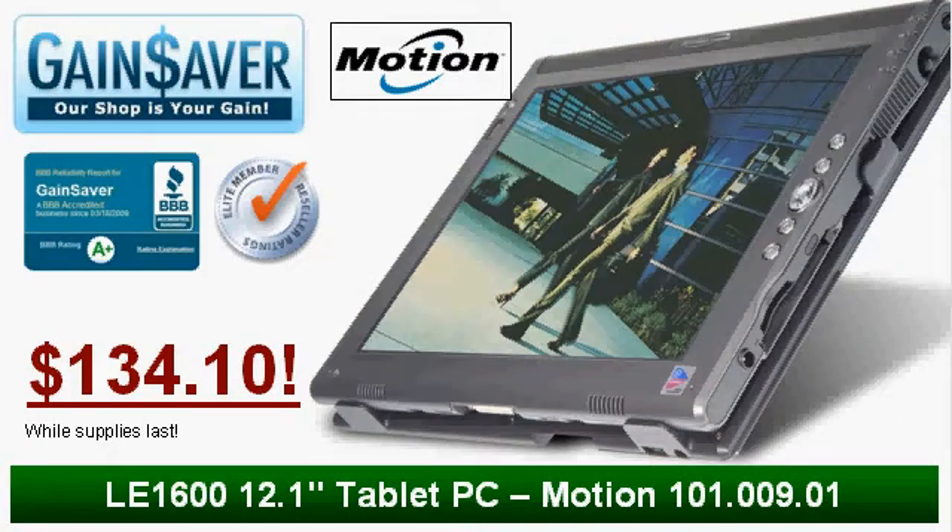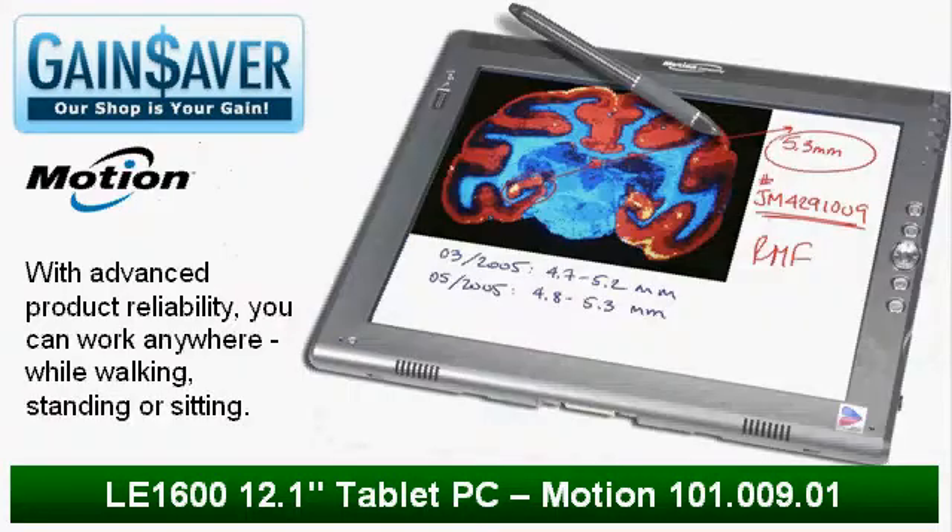Right now, Gainsaver customers can order a 12.1-inch Motion Computing LE1600 tablet computer with free flex dock for only $134.10. The LE1600 tablet PC from Motion Computing combines the best features of desktop and notebook computing with the unique mobility and versatility found only in tablet PCs.